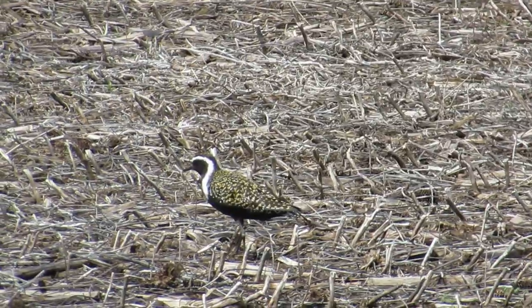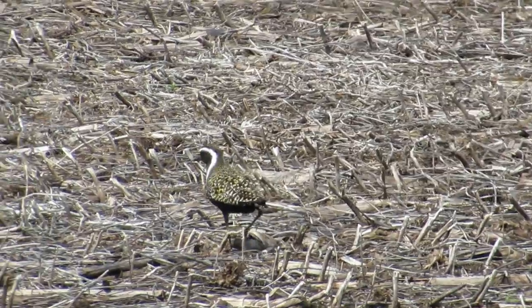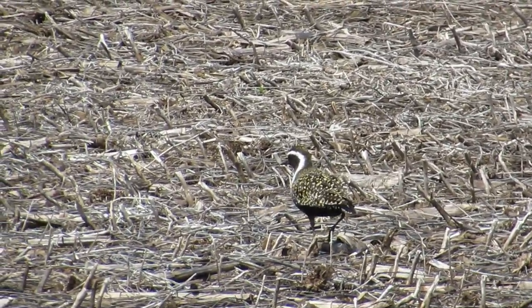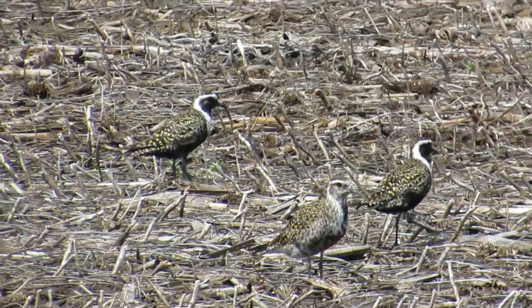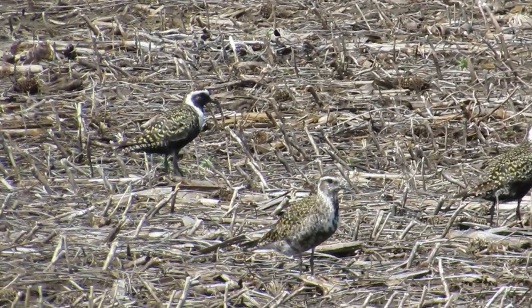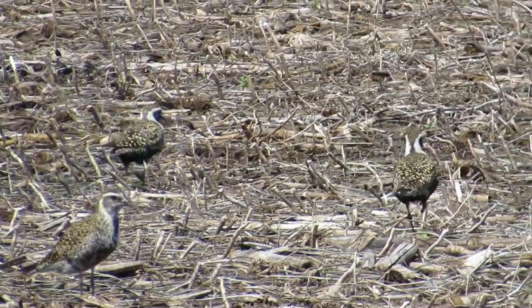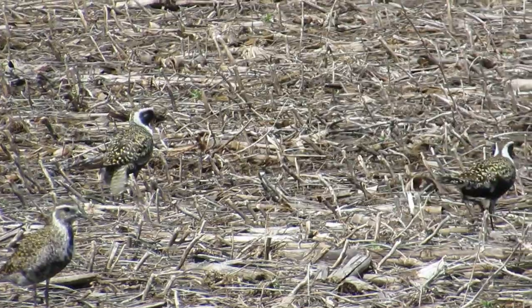Look for them during spring migration in fallow farm fields of the Great Plains, where they stop to hunt for insects and other invertebrates. The flock that we found had over 100 birds scattered across a large field. I always see them in the area in May and wonder if it is a historic stopover place for them.